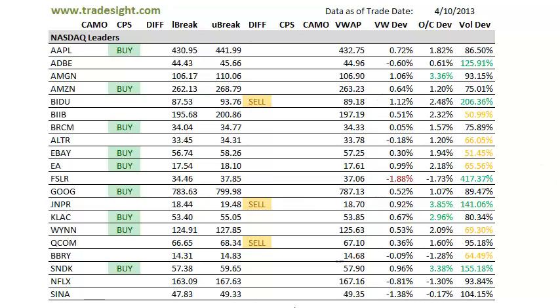We've got a pretty strong day going on here. We've got mostly upside signals from the scans. We've got a couple of differential sell signals, but they're definitely outweighed by the upside CPS buy signals.